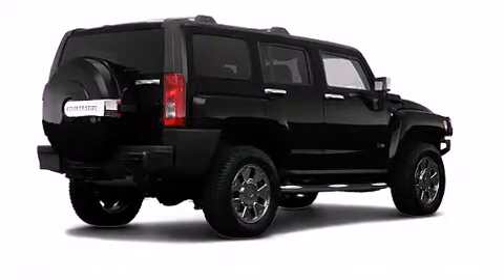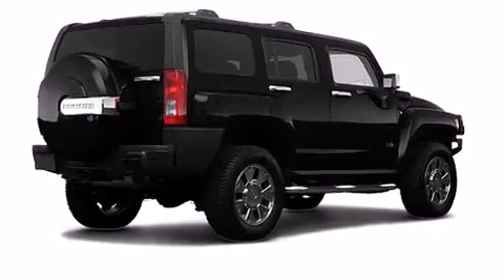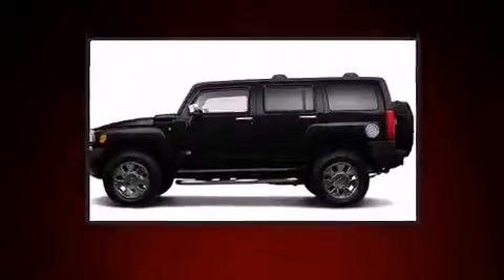Climb inside the 2008 Hummer H3 SUV. It distinguishes itself from the competition with features such as a rear window wiper, one-touch window functionality, an automatic dimming rear view mirror, skid plates, and much more.